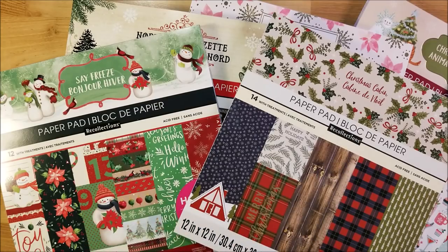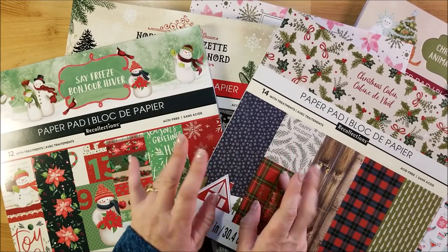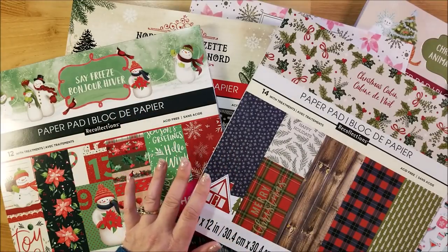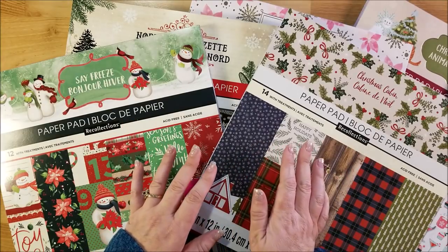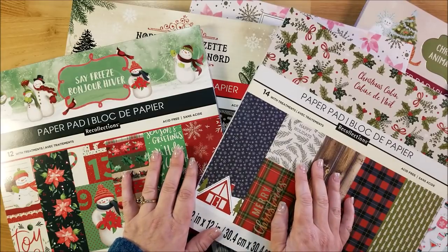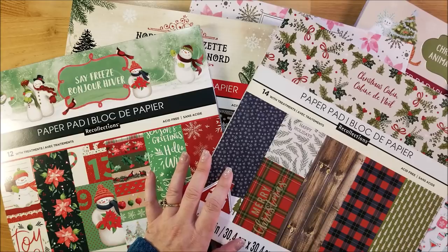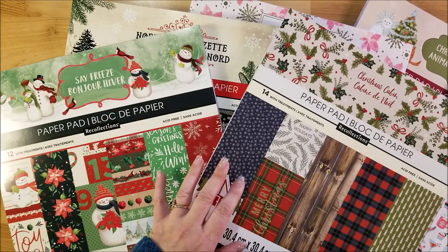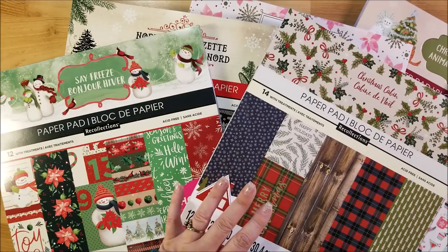Hi guys, welcome back to my channel. This is Kim with Creative Crafticality and today I have a haul for you. I have the new Christmas hot buy paper pads from Michaels — I've been waiting on these for a couple of weeks, checking every so often to see if my stores had them in, and finally they did. I'm also doing a 2,000 subscriber giveaway today, so stick around to the end to find out what you need to do.